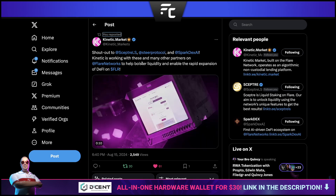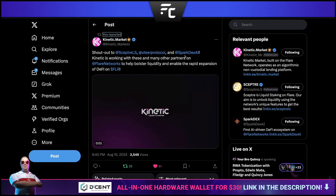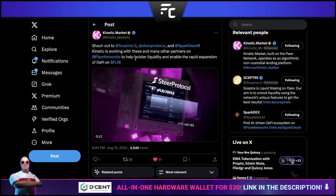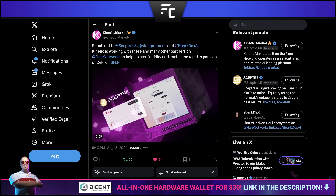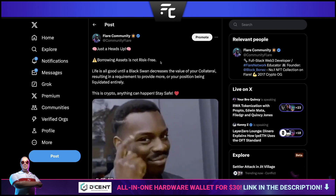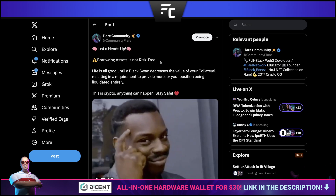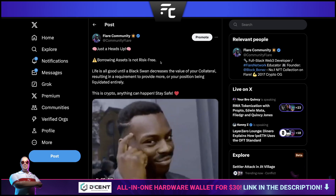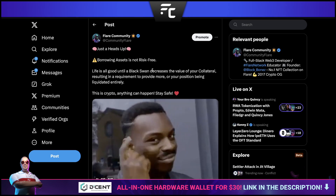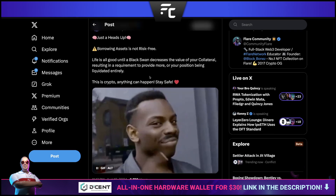Keeping on topic with Kinetic Markets — shout out to Scepter Liquid Staking, Steer Protocol, and SparkDex AI. They're all part of a similar ecosystem, working together to help Kinetic Markets function as a borrowing and lending platform and to liquidate positions if required. Just a heads up: borrowing assets is not risk-free. If you're providing collateral and it depreciates in value, you'll need to add more collateral. If it falls below a certain threshold you could get liquidated. Black swan events can happen at any time, so be careful when taking out loans.